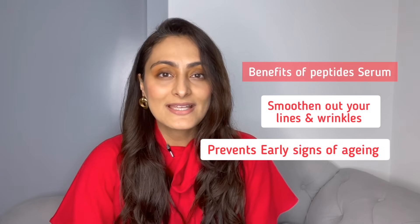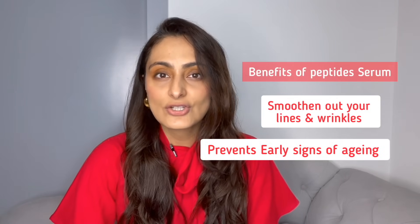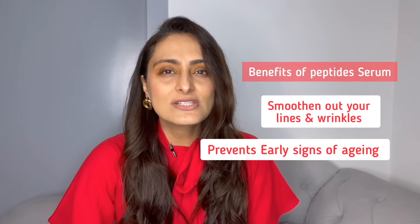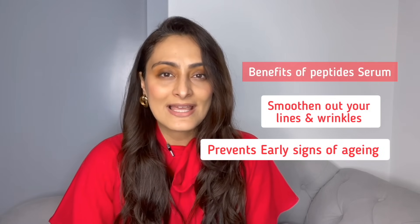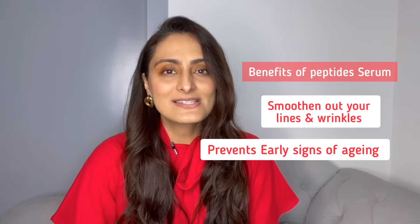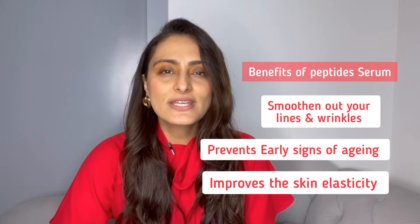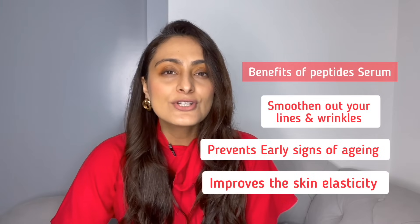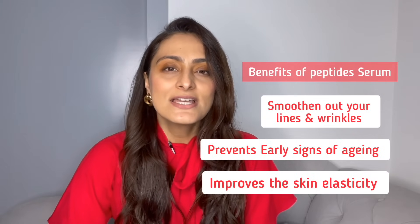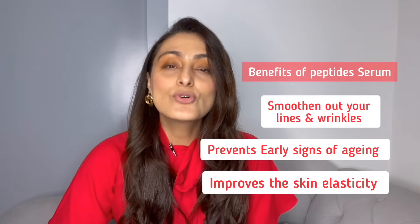If you have a lot of sagging skin, a serum alone is not going to make it all okay. But if you have just started noticing early signs of aging, or if you want to improve your fine lines and wrinkles, then this multi-peptide serum does work well. It also improves skin elasticity and makes your skin appear smoother and firmer by reducing the appearance of fine lines, giving your skin a better feel and a more smooth appearance.